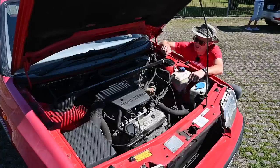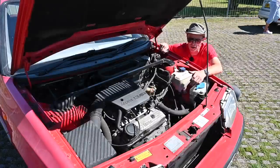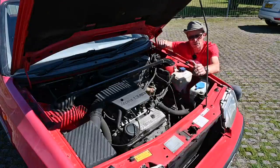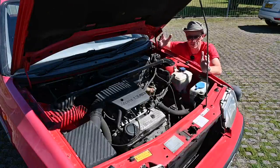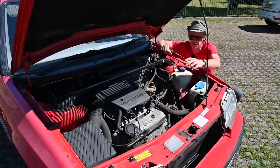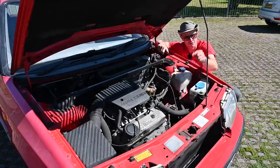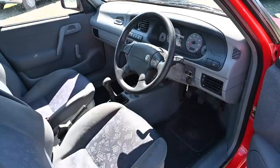Something we've just noticed — this strut brace is standard on all the 1.3s, and I don't know why it wasn't available on the 1.6s. The only thing I can imagine is the larger VW engines gave some form of additional bracing to the front structure of the car, and with the smaller 1.3 you needed this extra bracing. If you do know, answer in the comments below — I'll be fascinated to learn.